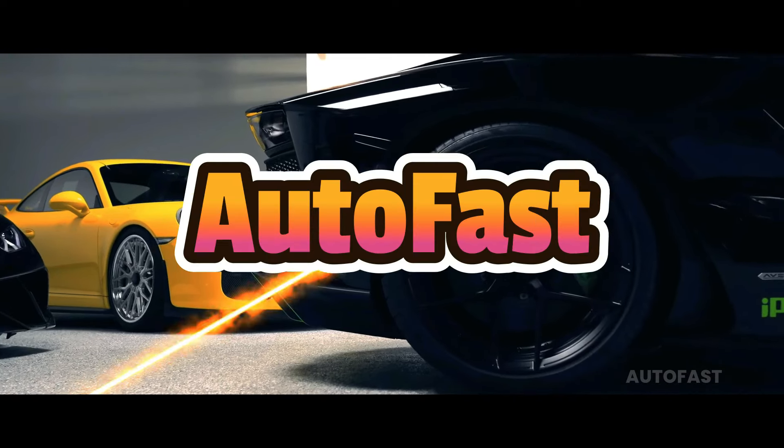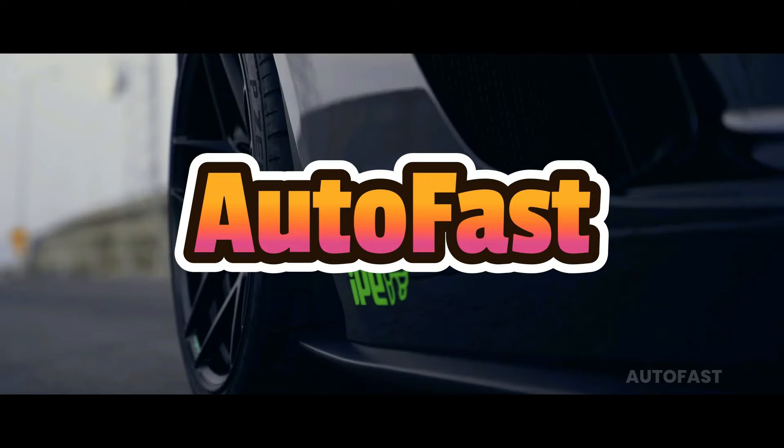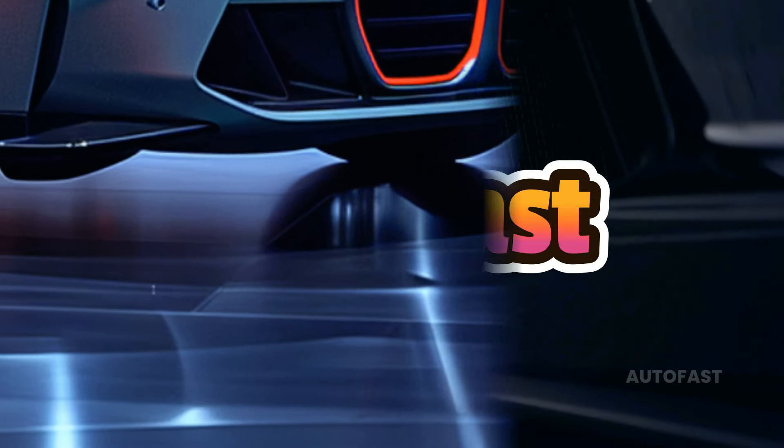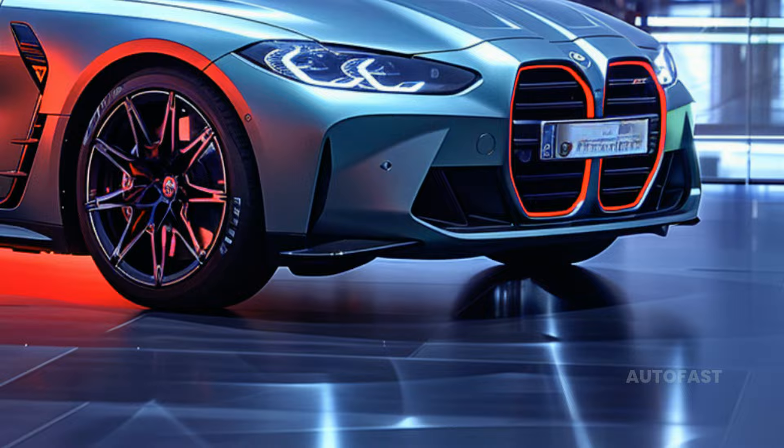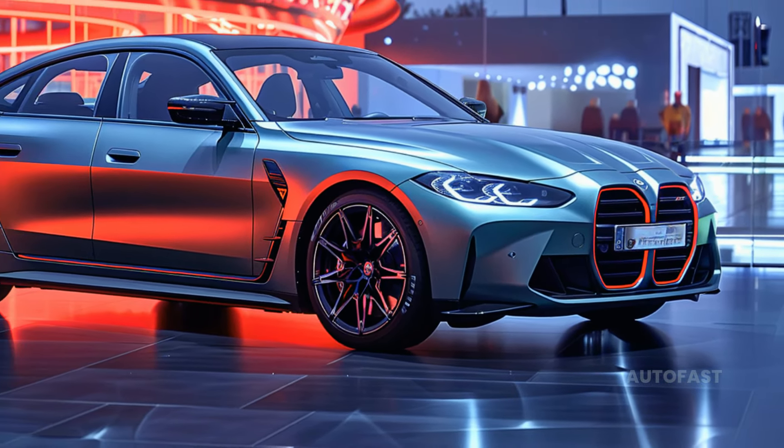Welcome back to my channel. This channel shares information about the latest cars. The outside color scheme now includes Vegas Red Metallic and Cape York Green Metallic.